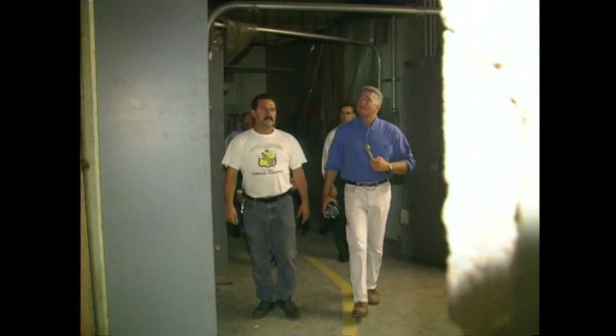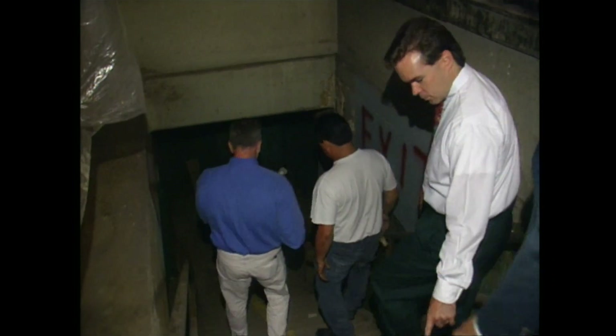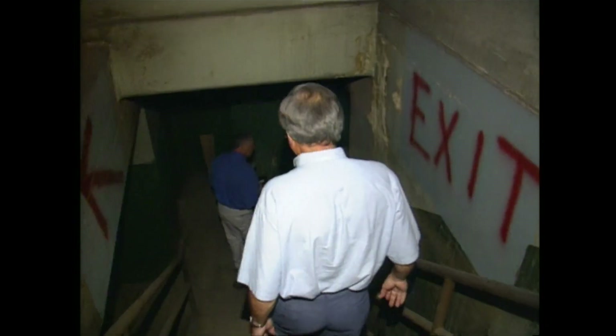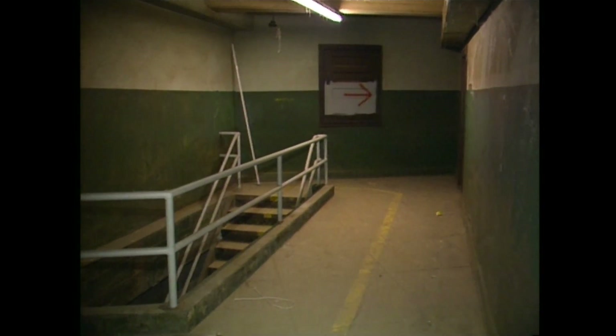Here we go. This is a tight fit through here. What's down here? The maintenance shop for the trains, and we're getting closer to the tunnels. Watch your step up there — there's one missing. Now, it is dark down here. This is all original stuff down here.